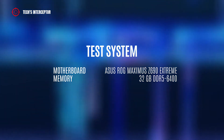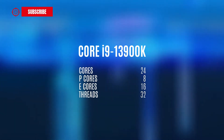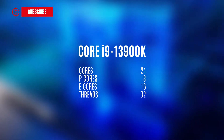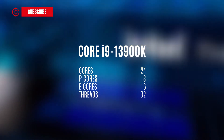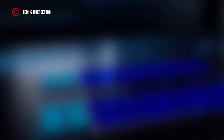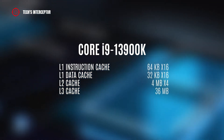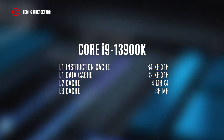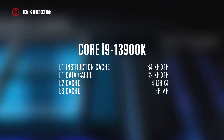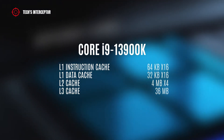It is probable that the CPU isn't fully supported by the motherboard. The sample CPU tested features 24 cores with 8 performance cores and 16 efficient cores, and 32 threads, confirming previous rumors. It also presents 64 KB per 16 of L1 instruction cache, 32 KB per 16 of L1 data cache, 4 MB of L2 cache, and 36 MB of L3 cache.